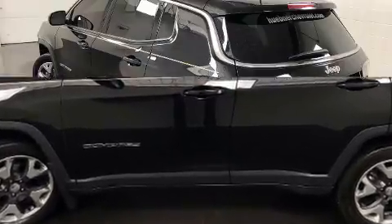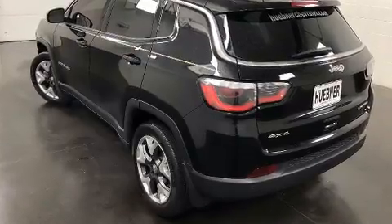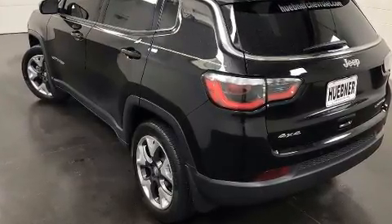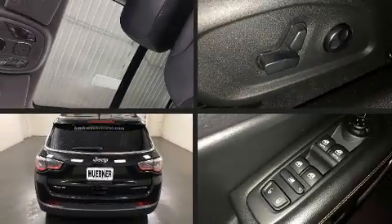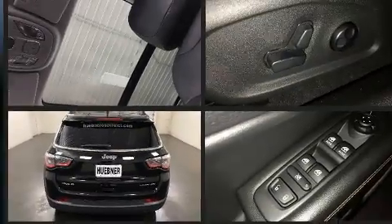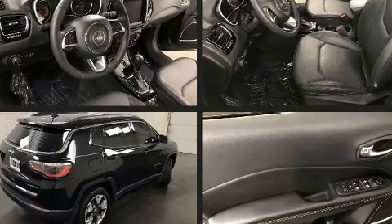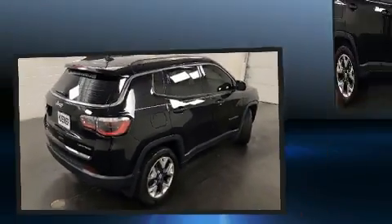Four-wheel drive allows you to go places you've only imagined. Jeep prioritized practicality, efficiency, and style by including voice-activated navigation, an automatic dimming rearview mirror, turn signal indicator mirrors, a power rear cargo door, and a blind spot monitoring system.